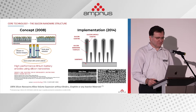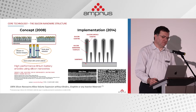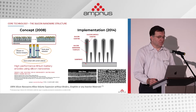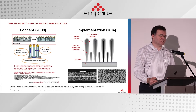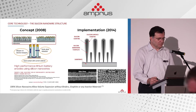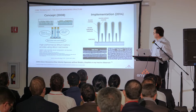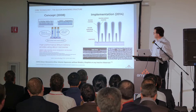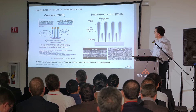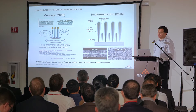Starting with the beginning — the concept. We started in 2008 with the idea from Stanford University, from Professor Yi Shui's lab, that a nanostructure — a one-dimensional nanostructure — will withstand the mechanical strain in storing lithium into silicon. This idea still holds today. We have efficient 1D electron transport along the silicon nanowire, with porosity between nanowires that prevents disturbance from material expansion, and each nanowire is directly anchored to the current collector.